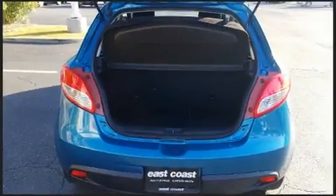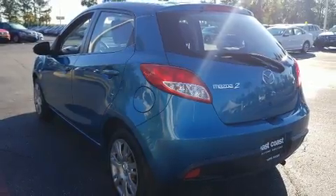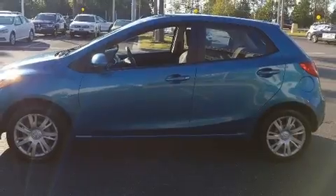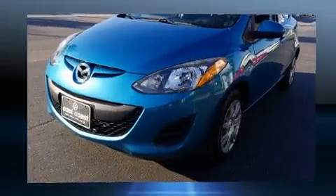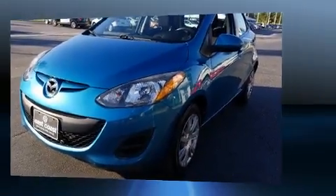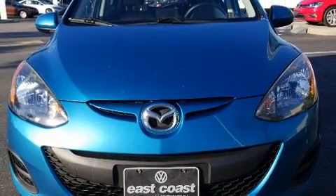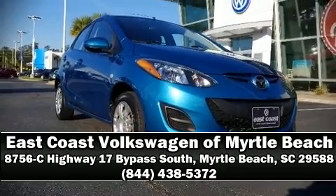Mazda ensures the safety and security of its passengers with equipment such as dual front impact airbags, front and side impact airbags, traction control, brake assist, a panic alarm, and ABS brakes. With electronic stability control supplementing mechanical systems, you'll maintain precise command of the roadway. Stop by our dealership or give us a call for more information.